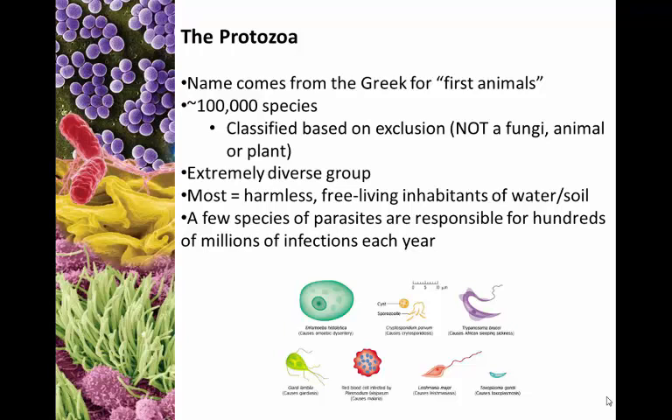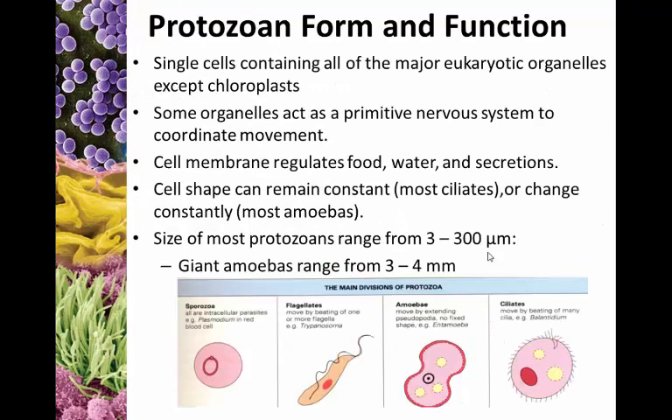One of the fun things about it is that it's kind of the junk drawer of single-celled organisms. Organisms are classified as protozoa based on exclusion — in other words, it's not a fungus, it's not a helminth, it's not an animal, it's not a plant, so it must be a protozoa. Most of them are harmless inhabitants of soil and water, but a few are some of the more harmful parasites responsible for millions of infections each year.